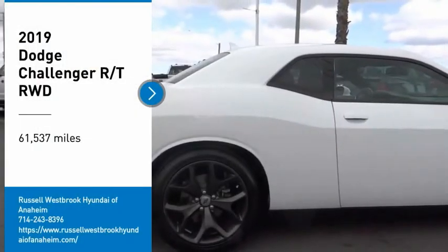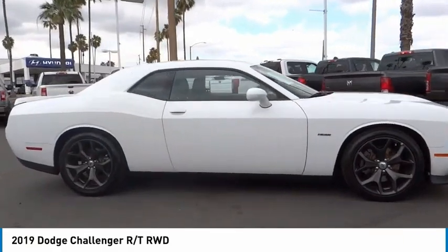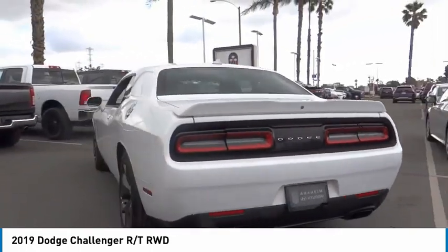We are pleased to show you the 2019 Challenger. Rated most appealing mid-sized sports car by J.D. Power & Associates, the Dodge Challenger delivers on style and performance.